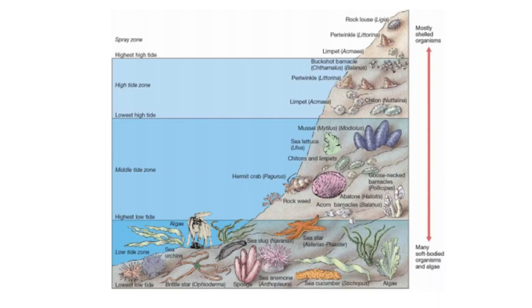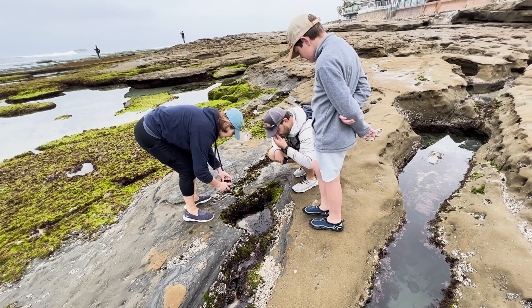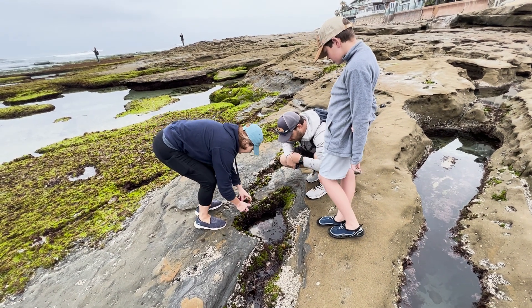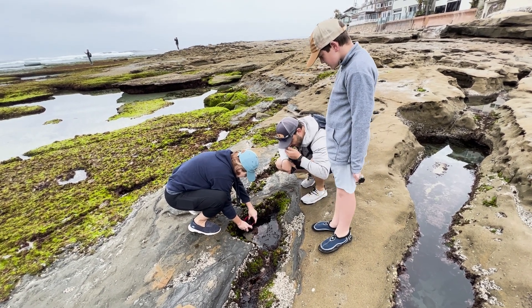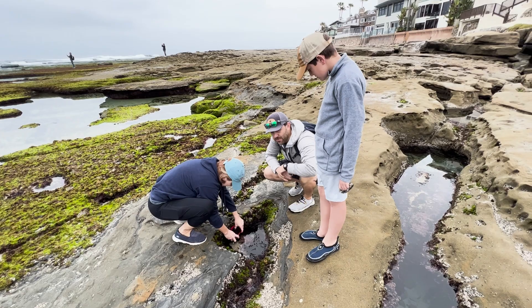The zone being how high up in the rocks you are. The zones are divided up into four areas: the low, middle, high, and splash zones. The low zone spends most of its time underwater and the splash zone spends the least. The result is that even though these pools are only yards apart, the ecosystem and the life you find there can be quite different.